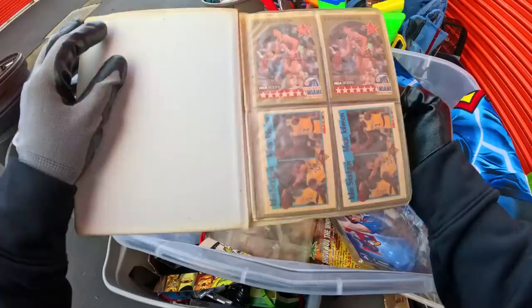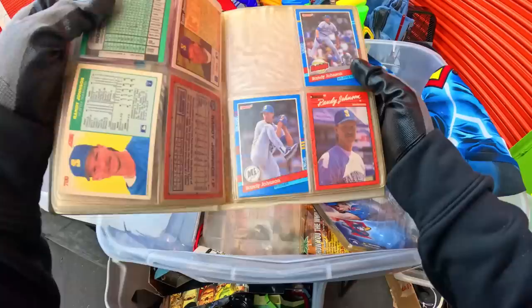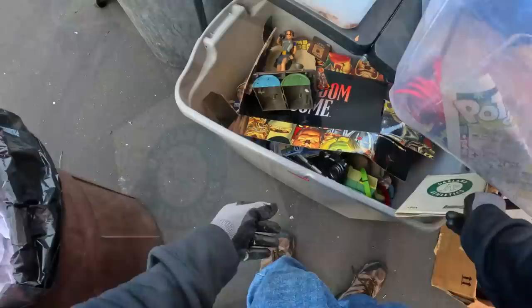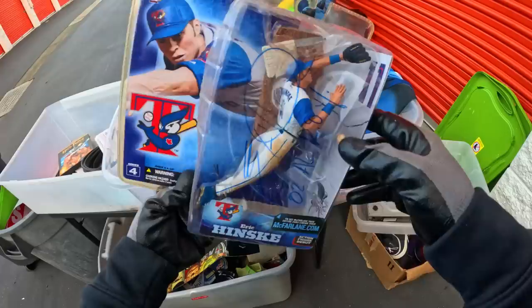Oakland Athletics. Oh look at this — John Stockton, Magic Johnson right here. More John Stockton, Randy Johnson. They're sticking. Some more rocks — we already found some. Oh look at this — there's another signed toy here. Erik Hinsky — that one's signed. I think the other one we found yesterday was Erik Hinsky too. Good, really good.